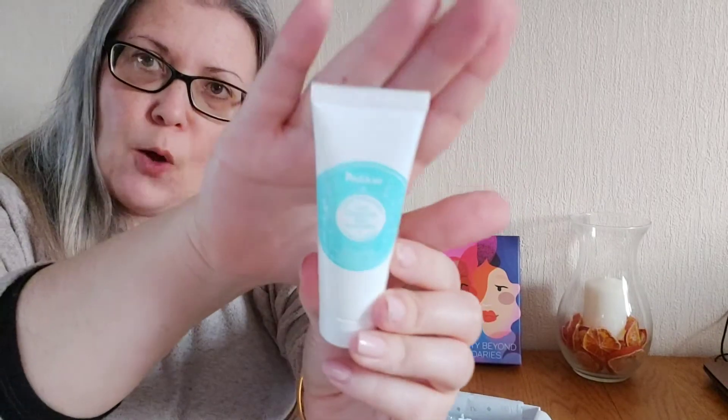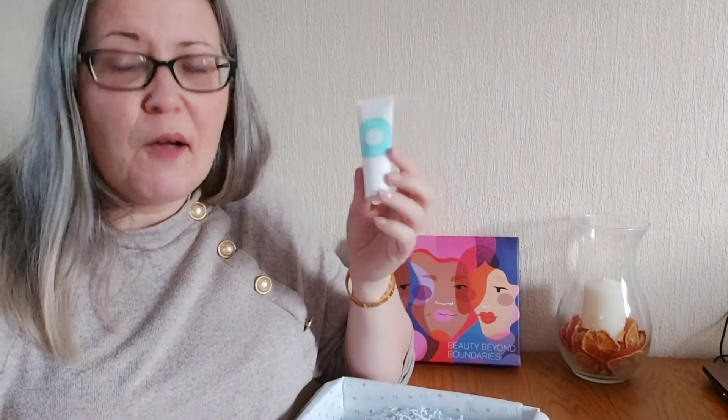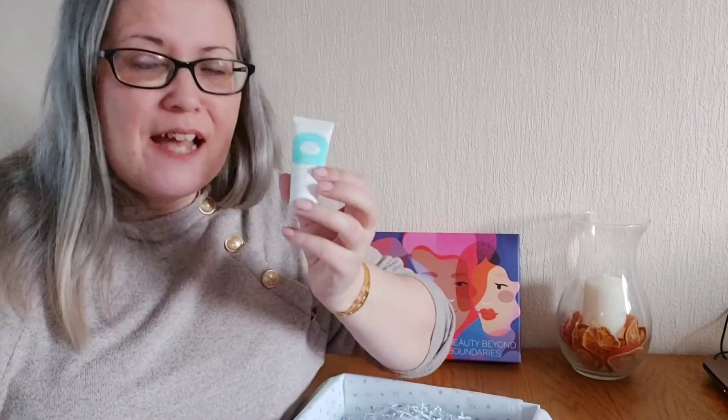Lastly from Polar we have a moisturising cream. I'm quite excited about this because it has iceberg water in it — have they got an iceberg and melted it to put in this cream? I don't know! It says from the first use, skin will glow with softness and suppleness.